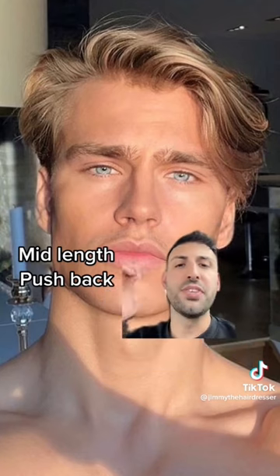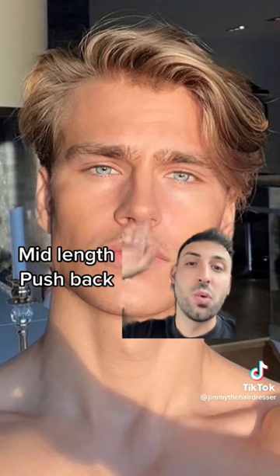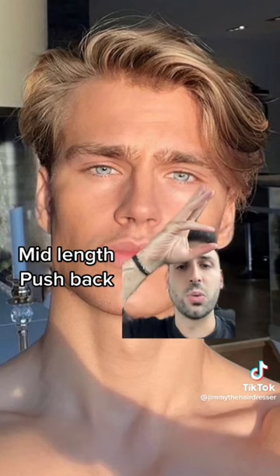Next up we've got the mid-length pushback. Generally if you've got blonde hair, your hair's not one color — it's a whole range of different variations of blonde. That's why this haircut works so well if your hair's a bit longer, because all the different colors come through all the way to the ends.